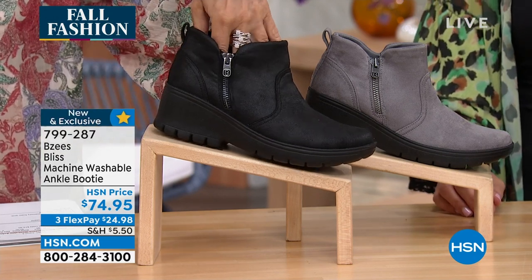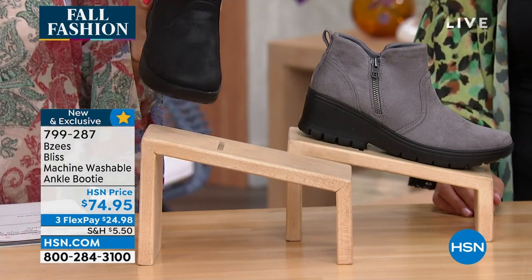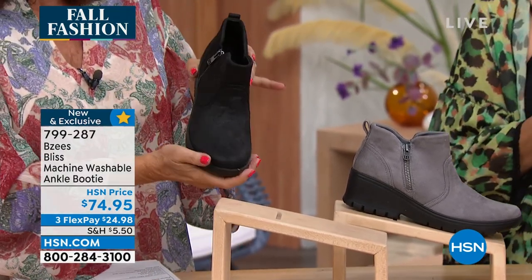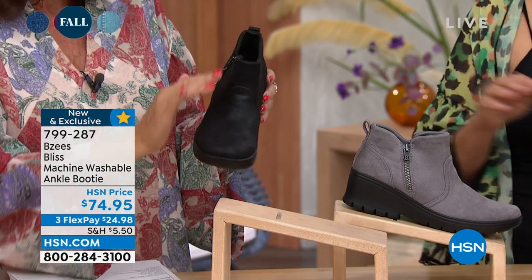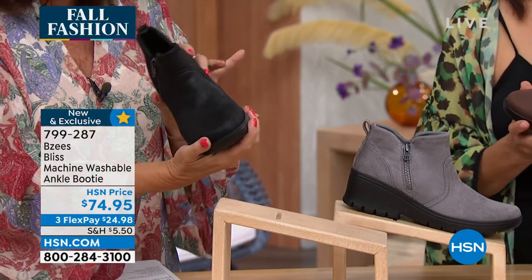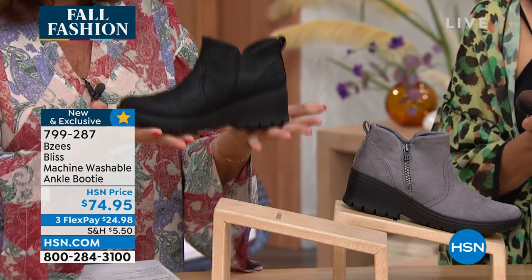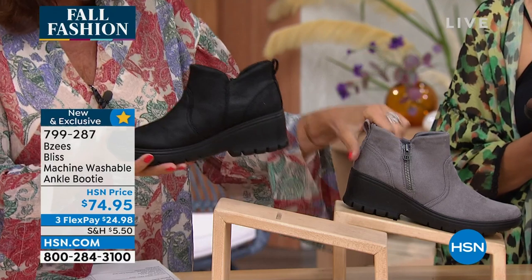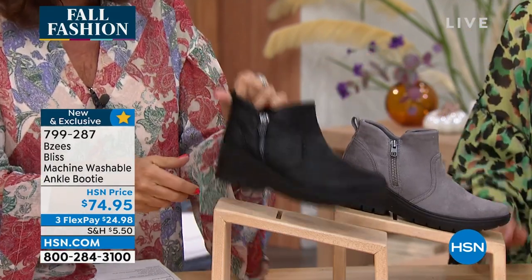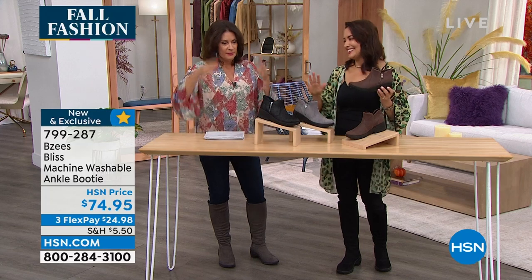Look how cute that is. The way that Beezys elevates their shoes — it's just the way it catches the light. No sparkle, no rhinestones, nothing crazy — just a little shimmer that catches the light beautifully. This one is $74.95, completely washable. Available in black — you've got to have it in black, with a pair of leggings or leather pants. Fantastic. We'll complete that look. Also available in gray.